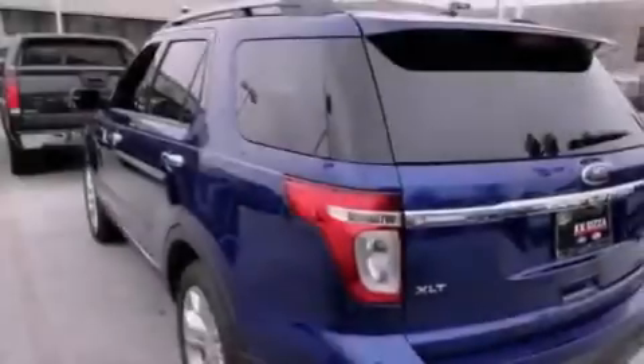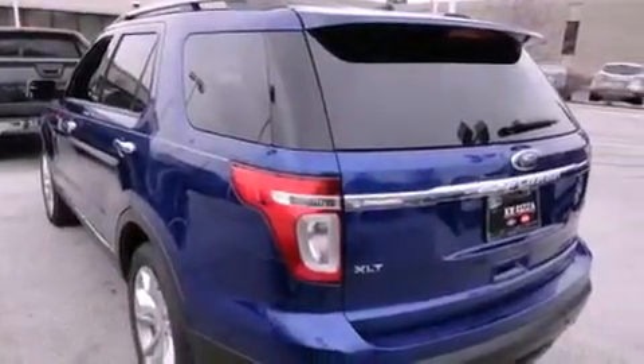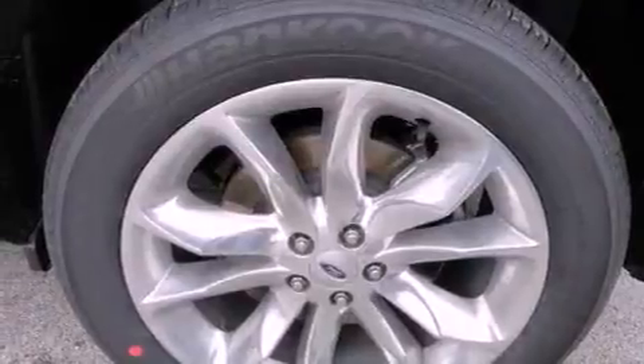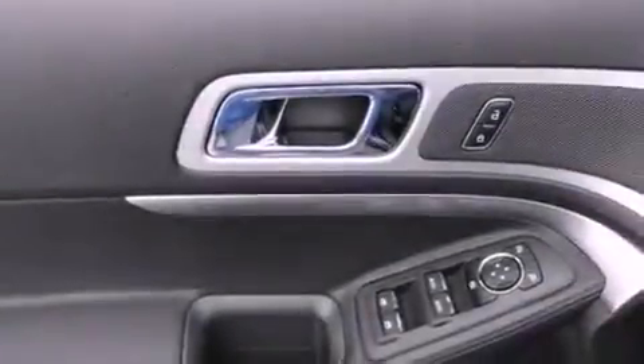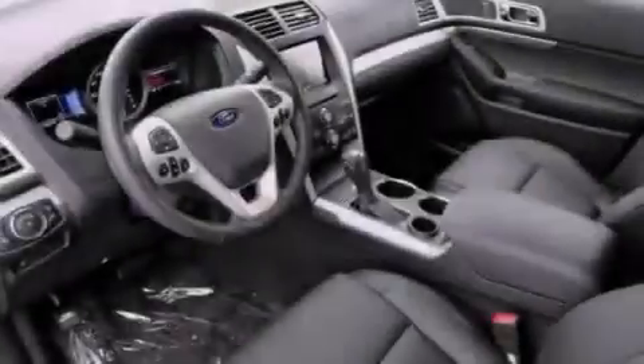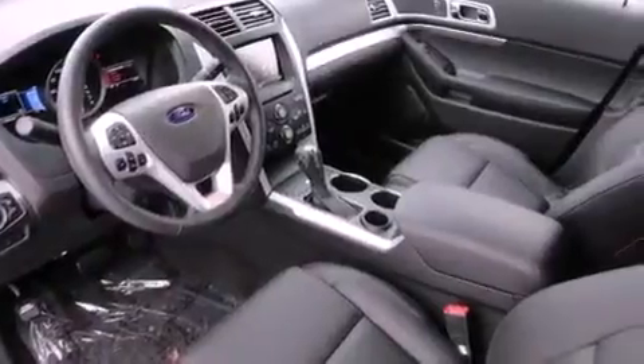The following features are also included: air conditioning with automatic climate control, a split-folding rear seat, cruise control, a leather-wrapped shift knob, fog lamps, roof rails, disc brakes with an anti-lock braking system, latch-ready child seat anchors, full-power accessories, and an anti-theft protection system.